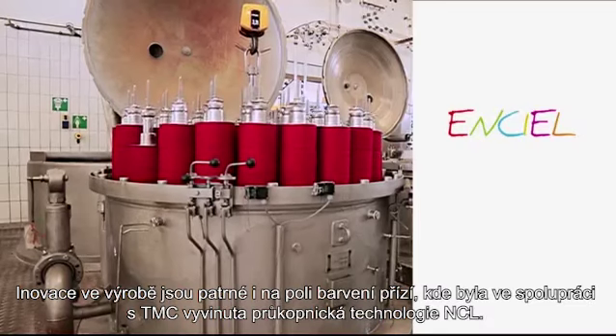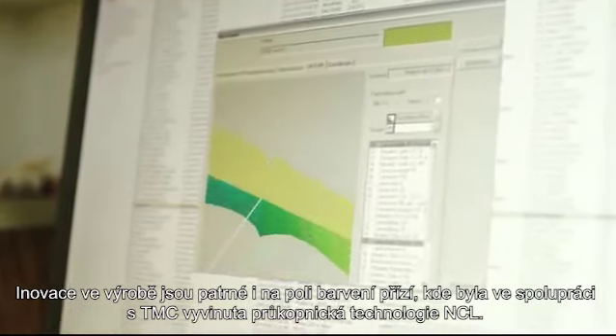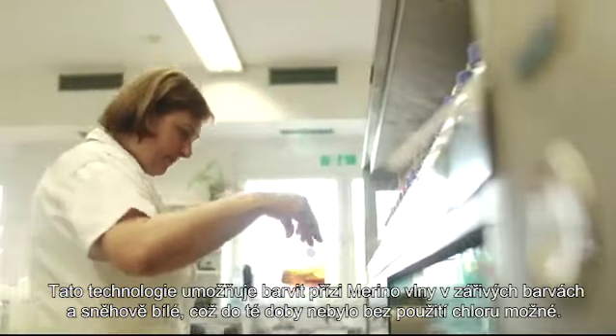Scholle's innovation also extends to the dyeing process, where the pioneering NCL technology has been developed in cooperation with TMC, allowing us to offer merino wool in brilliant colors and bright white.